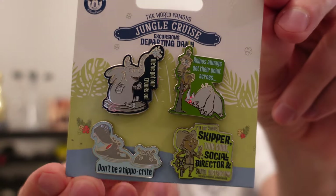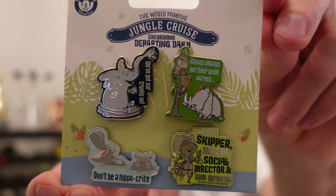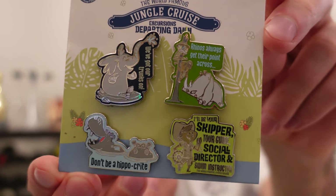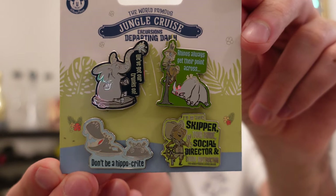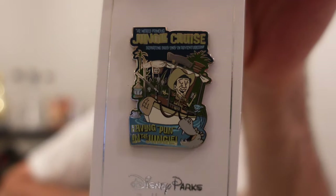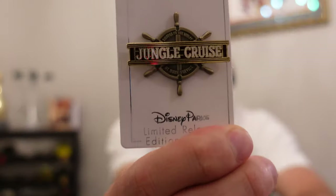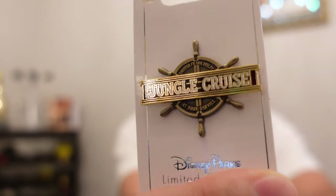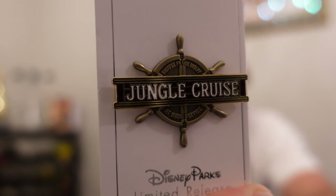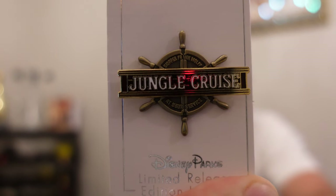I got the Jungle Cruise booster pin set — four pins, open edition, retail price $24.99. I love the backer card and how it's themed to the pin set. And then I got this Jungle Cruise one as well with the skipper on it — it kind of matches the booster pin set. And then this Jungle Cruise pin for the live action film that has been delayed — limited release with a retail price of $15.99.